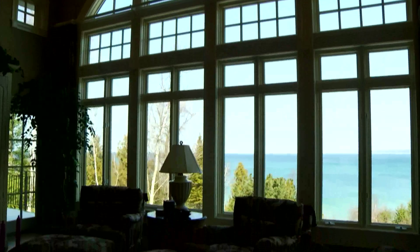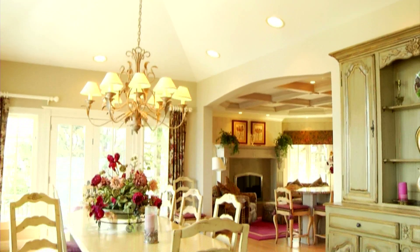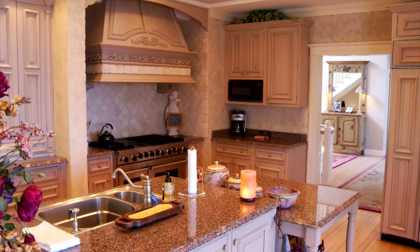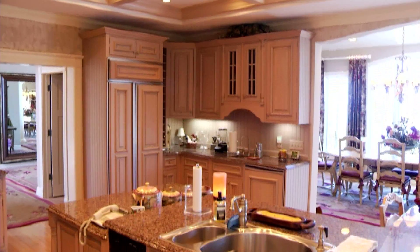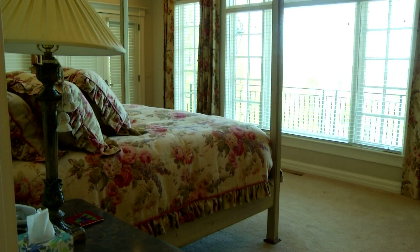When you first walk in the front door, you're met with panoramic views of Little Traverse Bay. The only time it feels big is when you're in the living room, because it is a grand space. But anytime you step outside of that grand space, you're really dealing with very intimate spaces. This award-winning kitchen features custom cabinetry, top-of-the-line appliances, and a unique island layout, plus a sitting area.